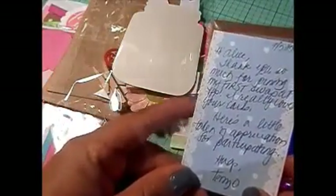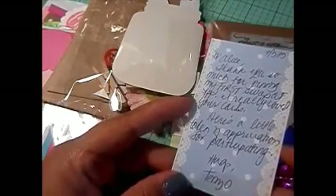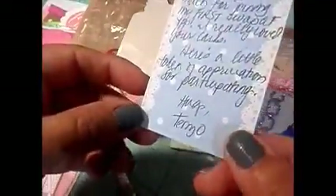Thank you so much, I really really appreciate it. It says: Hi Alice, thank you so much for joining my first swap at YPP. I really loved your cards. Here's a little token of appreciation for participating. Thank you so much, Terry. You didn't have to, and I love everything. So this is for the mason jar.